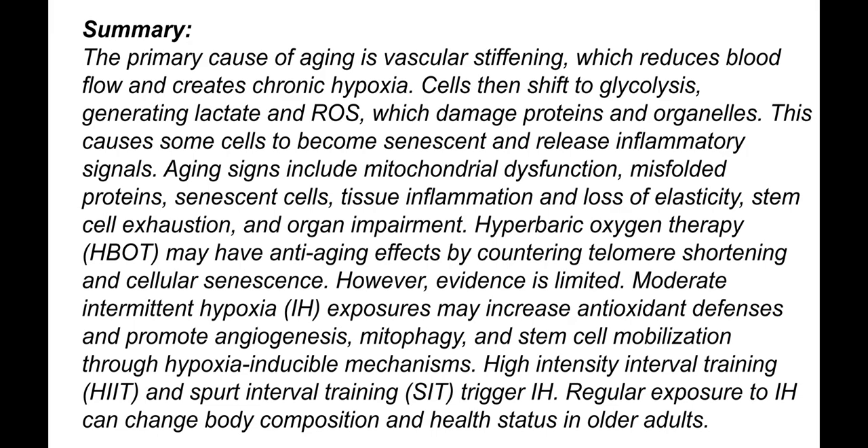Aging signs include mitochondrial dysfunction, misfolding proteins, senescent cells, tissue inflammation, loss of tissue elasticity, stem cell exhaustion, and organ compartment issues. Hyperbaric oxygen therapy may have anti-aging effects by countering telomere shortening and cellular senescence; however, evidence is limited.